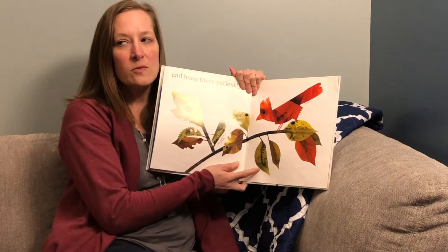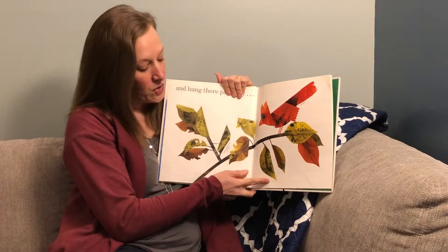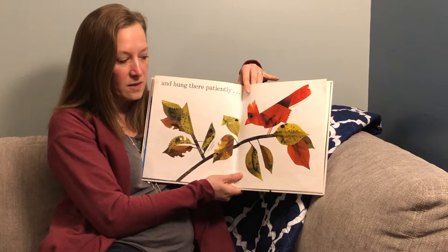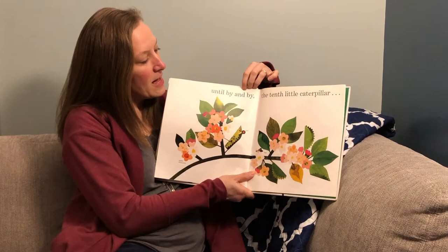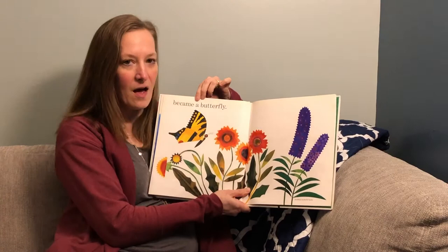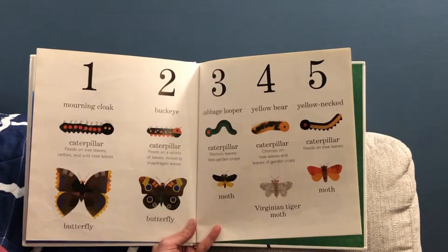You might not see the caterpillar anymore because the caterpillar is in the chrysalis right here. Do you know what happens to a caterpillar when it goes into a chrysalis? Until by and by, the tenth little caterpillar — do you see it peeking out? The caterpillar became a butterfly.